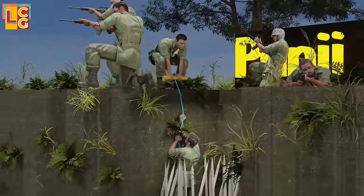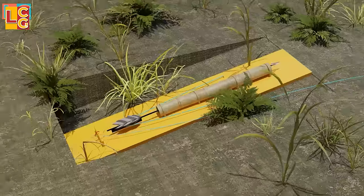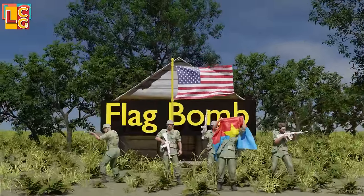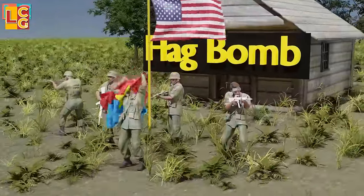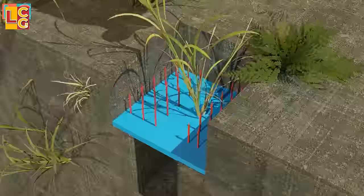You can also watch the related video about Vietnam War booby traps.